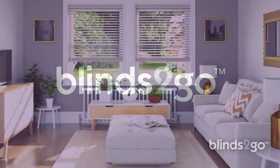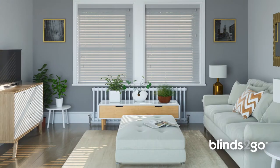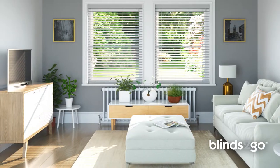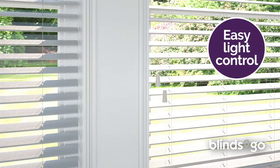Real wood that's full of contemporary style, these solid wood blinds are painted in the most modern colours to make your home come alive. With robust yet easy-to-handle slats in a choice of sizes, controlling the light has never been easier.